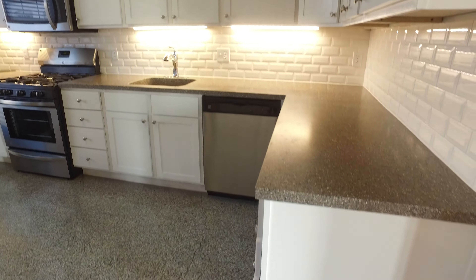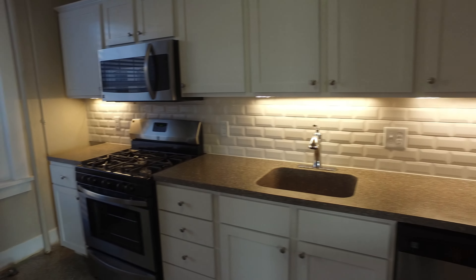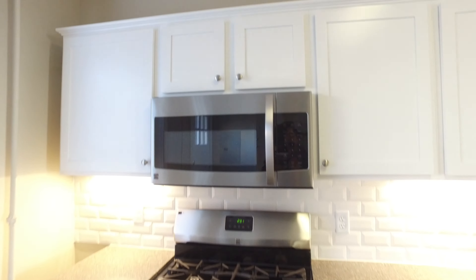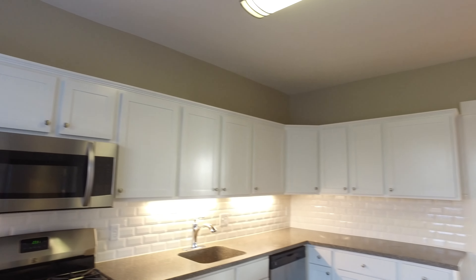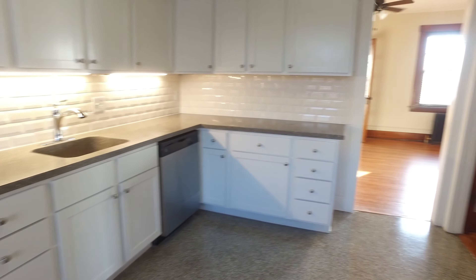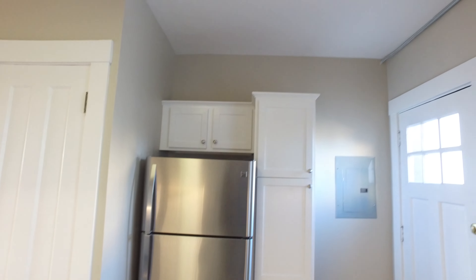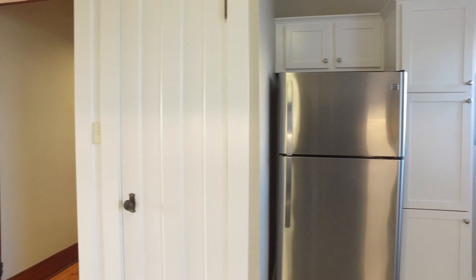The kitchen features a completely updated subway tile backsplash, a five-burner gas stove with a built-in microwave, and tons of storage cabinetry. There's also a dishwasher, a stainless steel refrigerator, and a full pantry.